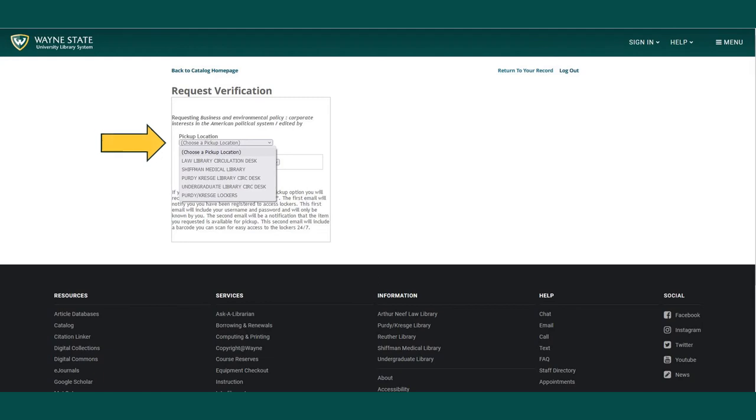Next, select a pickup location for the requested material. You may choose a campus library or the Purdy Kresge lockers. You will receive an email in your Wayne State account notifying you that your material is ready to be picked up.